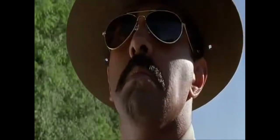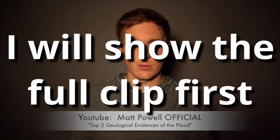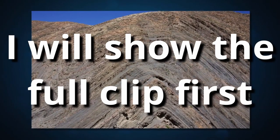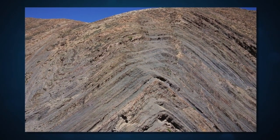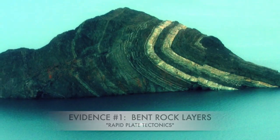I wanted to give the top three geological evidences of Noah's Flood. The first one is mountains. You can look at mountain ranges and see that they were formed catastrophically and very quickly through rapid plate tectonic shifts.